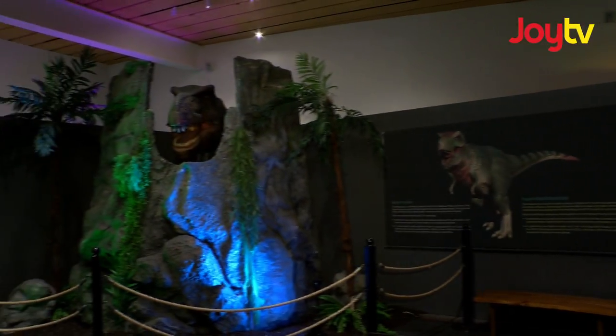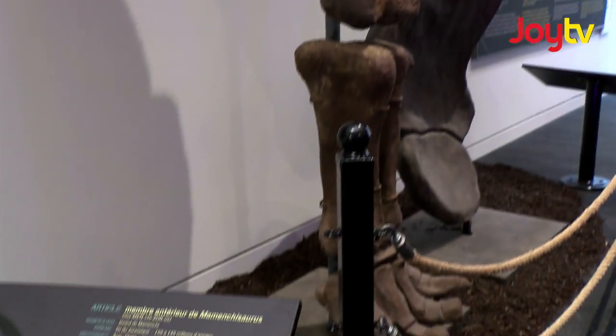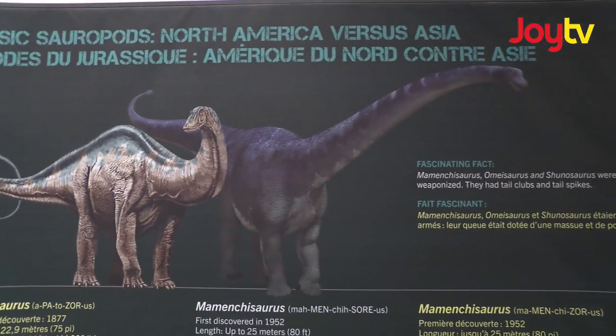This is actually a really good display. It introduces people to dinosaur material — when they lived, how they lived, and some of the new information that's been found.